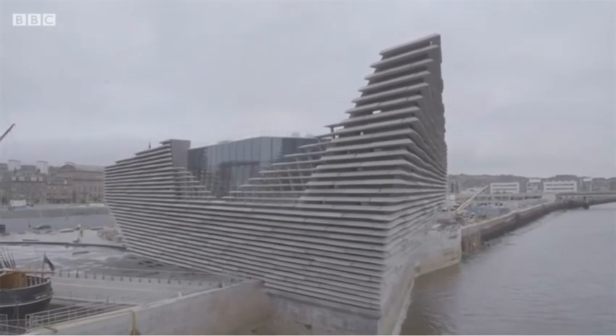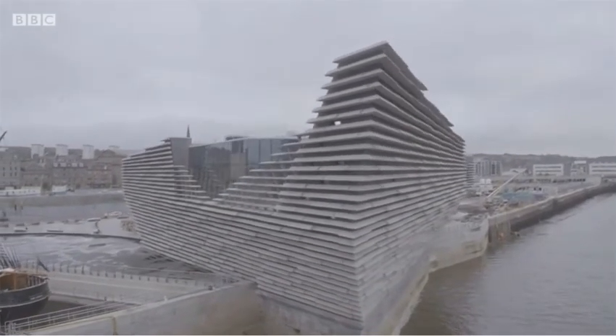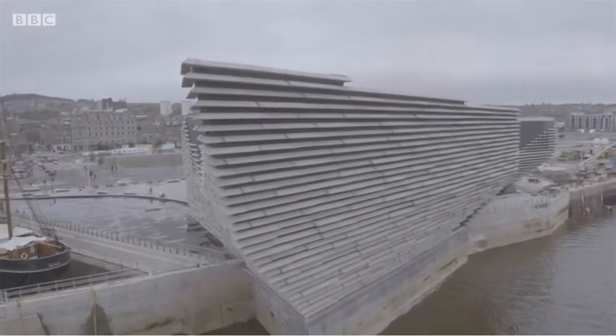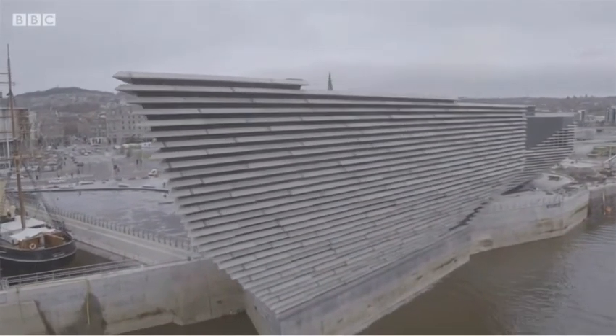What's happening within these walls now is under wraps. In the coming months, the interior must be finished and the exhibits put in place. I firmly believe that V&A Dundee is not only one of the most exciting cultural projects in Scotland, but it is also in the UK, and I believe around the world.